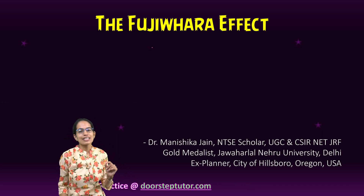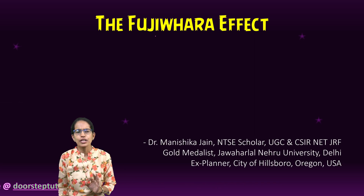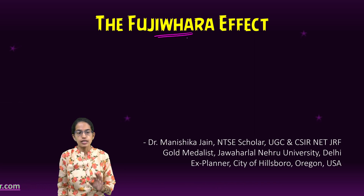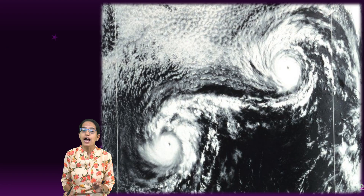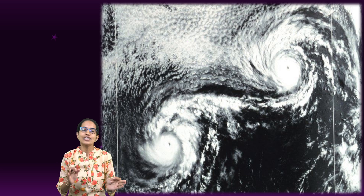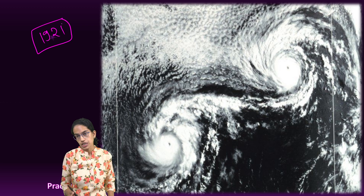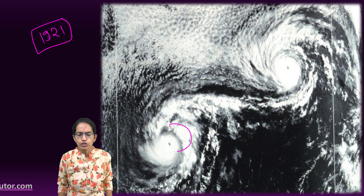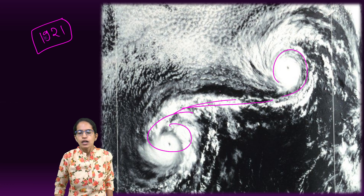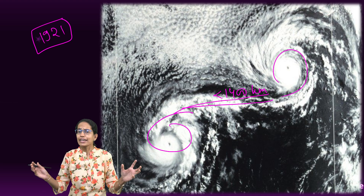For Geography optional students and the GS Geography section, a very important question for 2023 is the Fujiwara effect. This effect was named and given by Sakuhei Fujiwara, a Japanese meteorologist, who in 1921 cited the first case of a typical cyclonic behavior where two strong cyclones come together within a distance of less than 1400 kilometers and intensify.